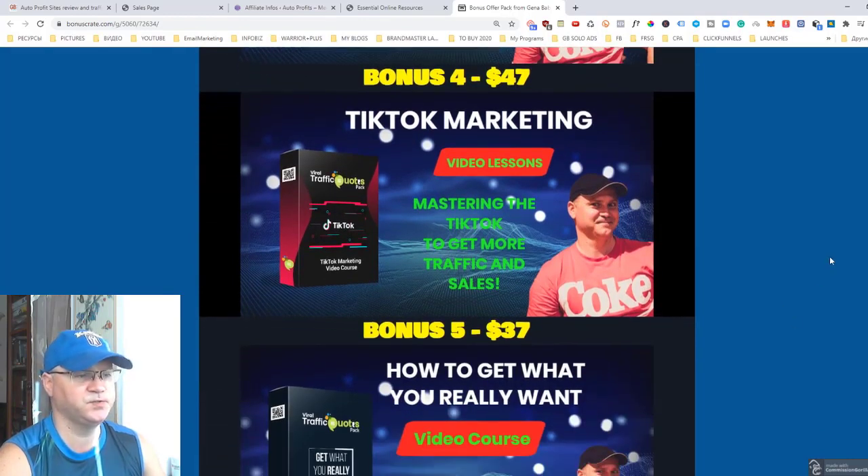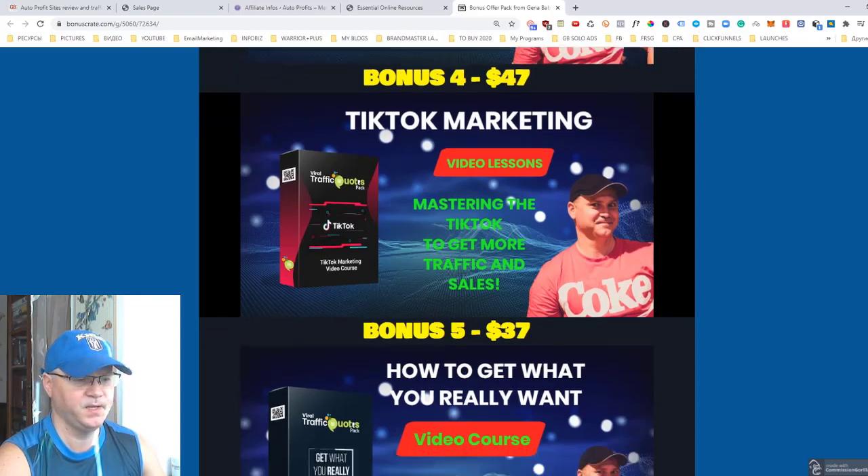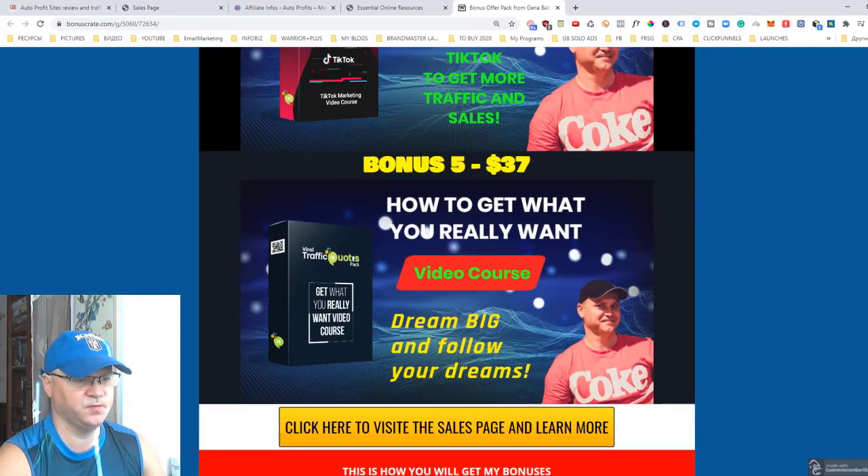Bonus number four is TikTok marketing strategies. TikTok is getting more and more popular, people are using it to drive more traffic, and it's a fresh source of traffic. You'll get access to TikTok marketing video lessons.